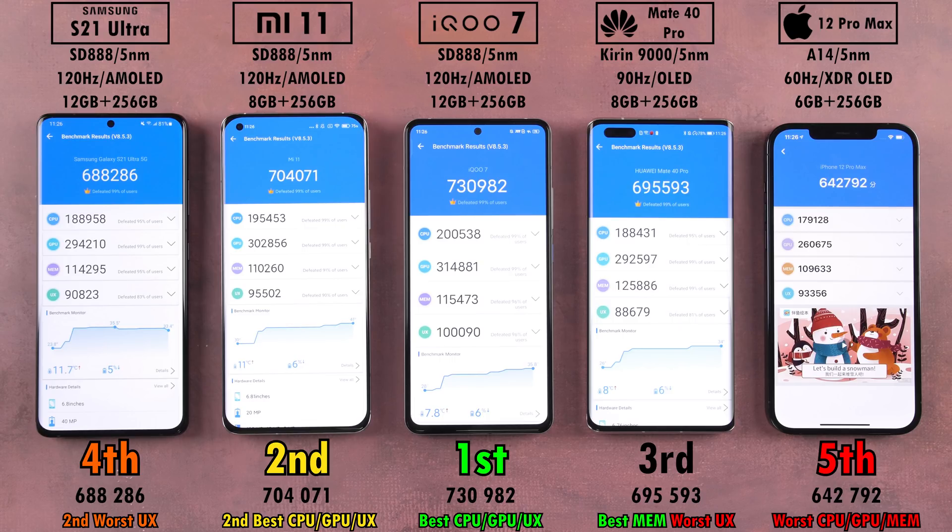AnTuTu benchmark results: First place — not surprised — the Vivo iQoo 7 is an absolute monster with Monster Mode and Ultra Game Mode enabled, scoring 730,000 points. The Xiaomi Mi 11 in second place, though lower than I've seen before. Third was the Mate 40 Pro, just under 700,000. Fourth, the Samsung Galaxy S21 Ultra — I have the Snapdragon version — notably lower than the Huawei. And in fifth place, lowest of the lot, is the iPhone 12 Pro Max.